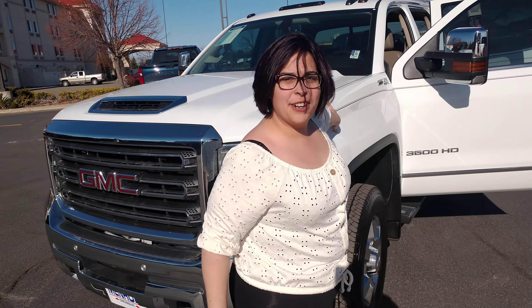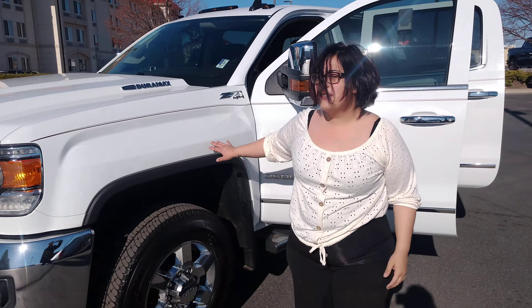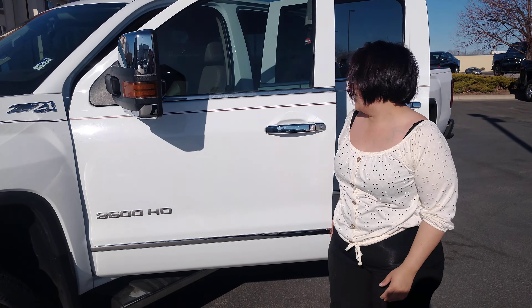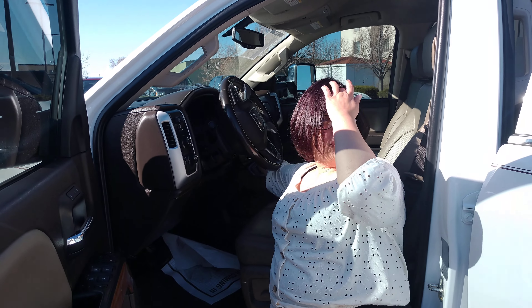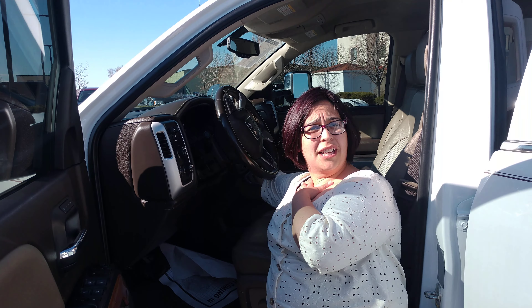There are a couple of parts that I forgot to point out to you, Paul, that I was able to point out to Valerie. And that is all of your connectivity — your Bluetooth, your Sirius radio, being able to connect your phone.